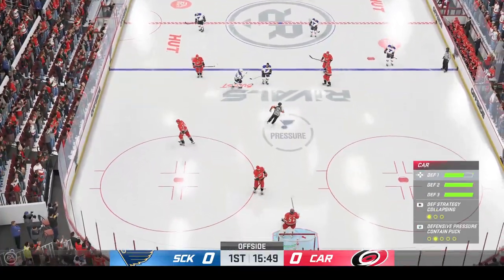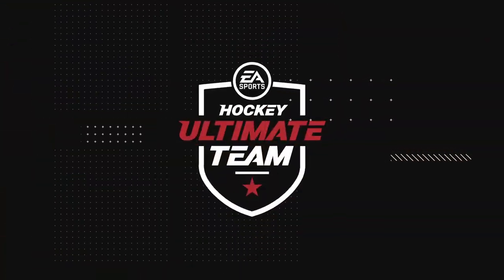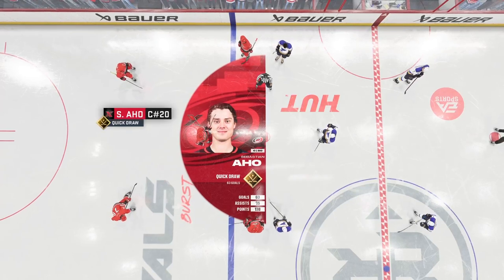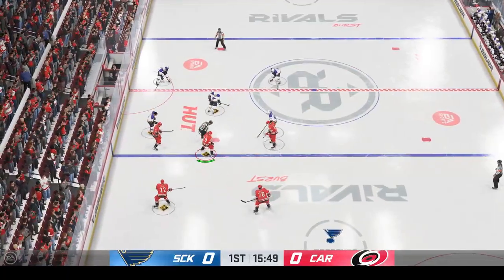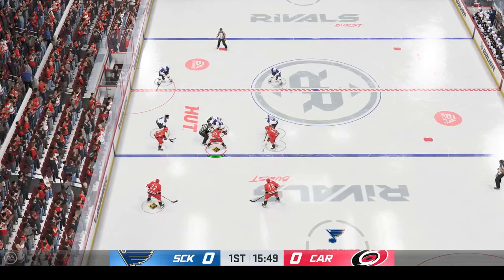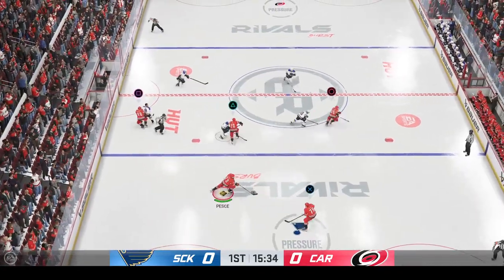We're going to get a face-off after the offside. Ajo's known for practicing his face-off, so when the puck hits the ice, you know he's ready. His quick-draw zone ability is what helps him win those match-ups and gain possession. It's something to watch out for throughout tonight's game.